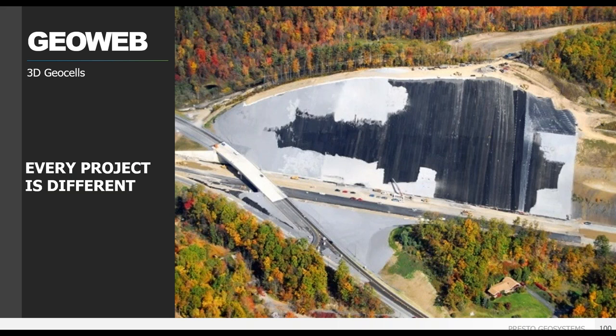In summary, every project is different, but the GeoWeb system has a solution that is right for you. The GeoWeb system provides a more stable and longer-lasting surface course for unpaved areas, reducing maintenance and repairs. For paved surfaces, GeoWeb decreases pressure on the subgrade to reduce differential and long-term settlement, extending pavement life. The ability to use low-quality aggregate or even sand can save significant money. Whether you're looking to stabilize your roadway, protect your embankments, or manage stormwater runoff, the GeoWeb system has great flexibility of design to meet your project needs.